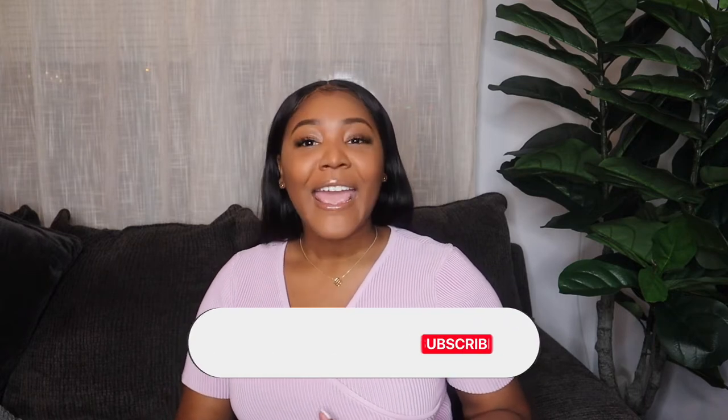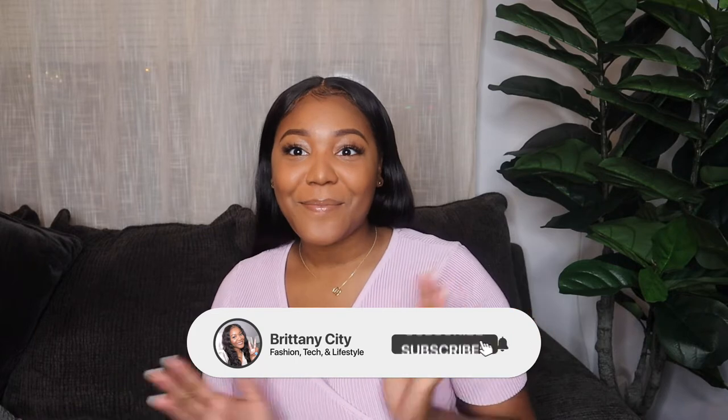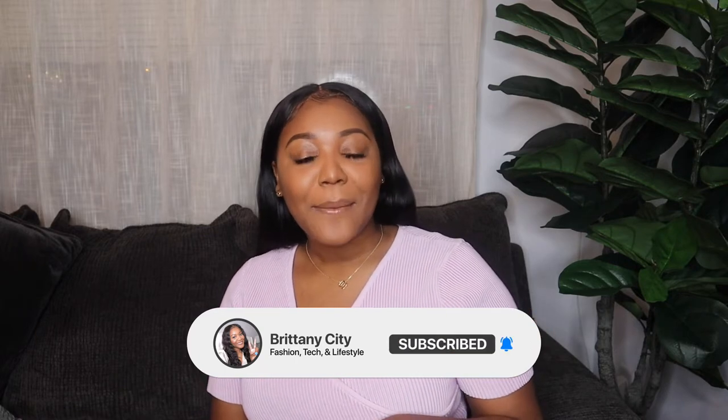Hi, I'm Britney City and welcome back to my channel. If you're new here and you just stumbled across this video because you're interested in seeing what can fit in this bag or you're about to go on vacation — I chat about tech, fashion, and lifestyle, so if that's something you're into, go ahead and click that subscribe button. If you've already subscribed, welcome back! I'd love if you click that notification bell so you're alerted whenever I upload a new video.